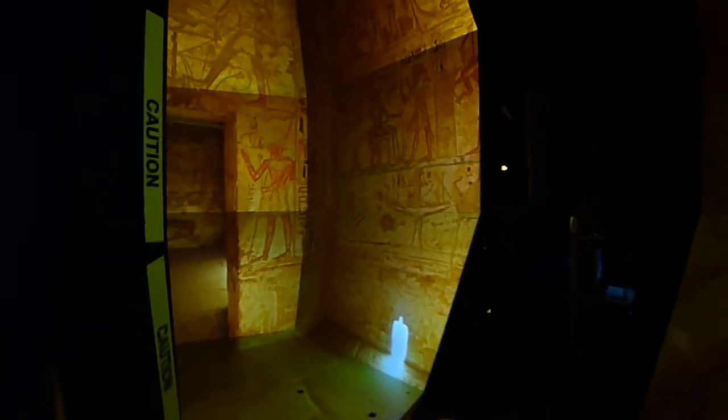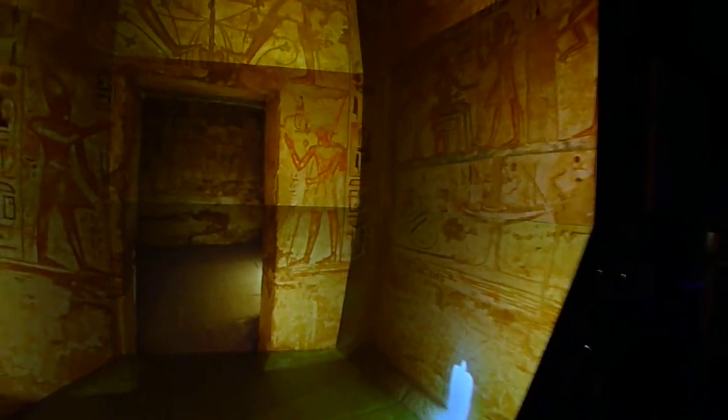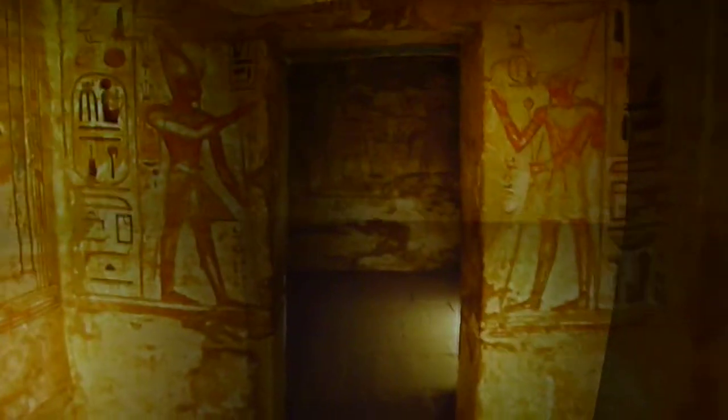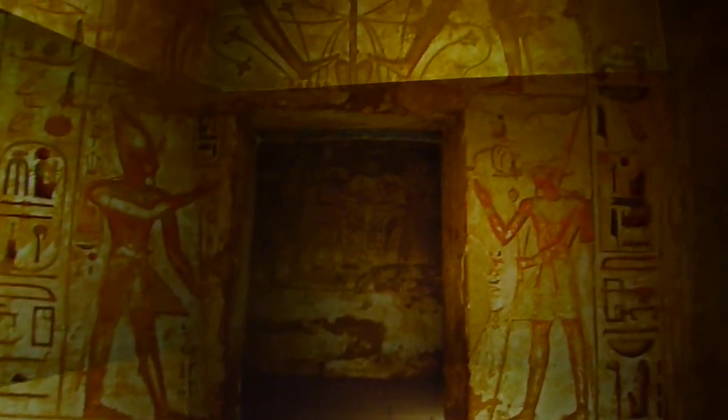Hi, this is Tom DeFonti. I'm at the Cal-IT2 Star Cave at the University of California, San Diego. And we're going to walk into a room in Luxor, Egypt, in a place called Mednet Habu.